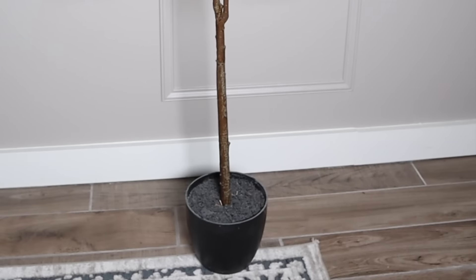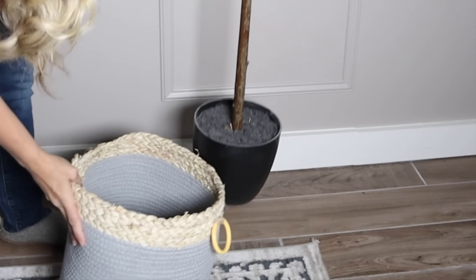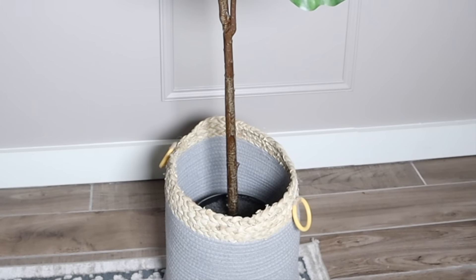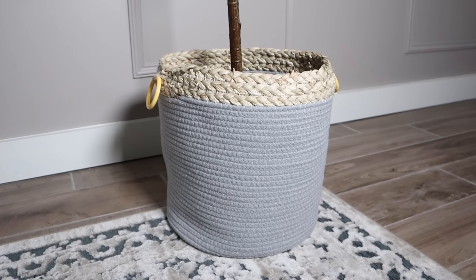One of my favorite ways to elevate fake foliage is to add baskets. I usually add in some moss to make it just look that much more real. I'm just giving you a little example here of how I use these baskets.